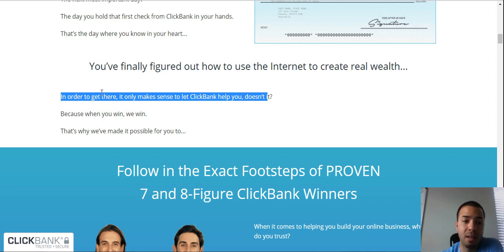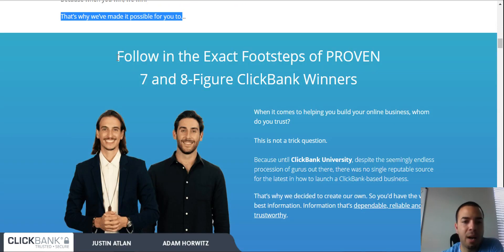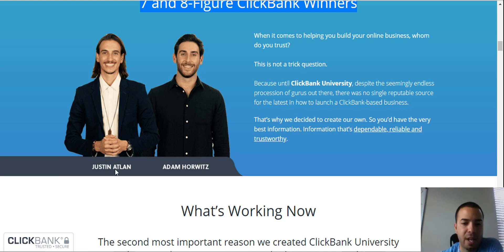Follow the exact footsteps of proven seven and eight figure ClickBank winners. Justin and Adam are two of the top ClickBank affiliate members that have been at the top of the list for many years. They're the ones who actually made this program and they give you the actual training for ClickBank University, so you learn from the best.